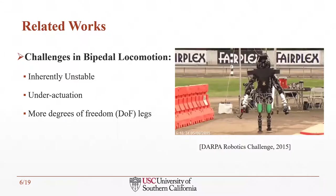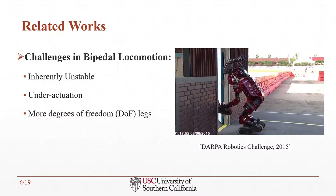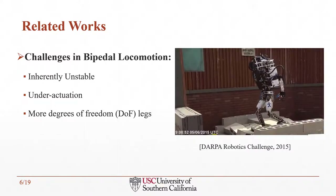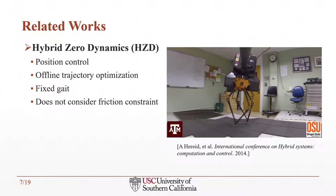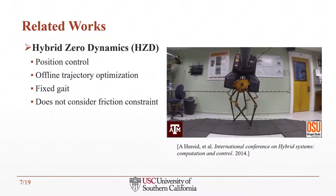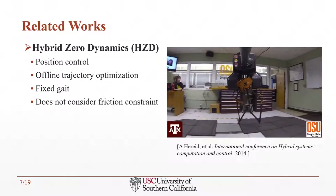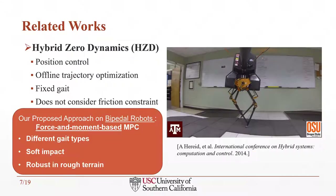Unlike a quadruped robot, the bipedal robot is an inherently unstable and under-actuated robotic system due to its high center of mass location and small support region. To allow more agile motion, each bipedal leg has more degrees of freedom than a quadruped robot and therefore more motors to control. As an example, the hybrid zero dynamics on the Atrias biped is a position-based control that depends on offline trajectory optimization. It is a very robust framework but lacks consideration of different gait types and does not enforce friction constraints via feedback control. In our force and moment-based MPC framework, we allow the robot to switch to different gait types easily and to have soft impact at contact points to allow rough terrain locomotion.